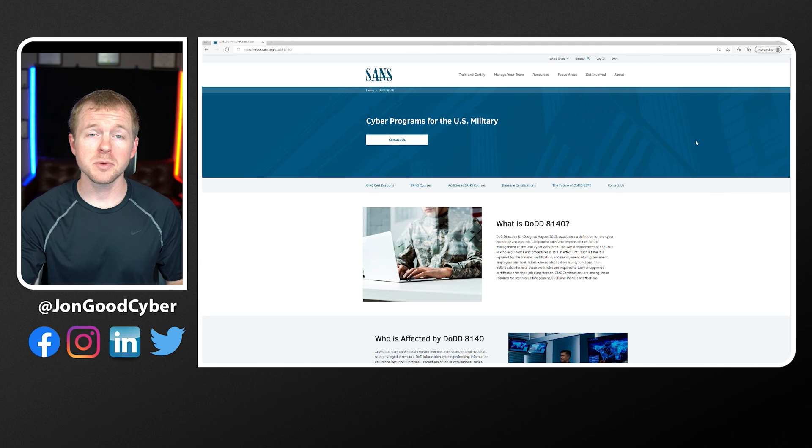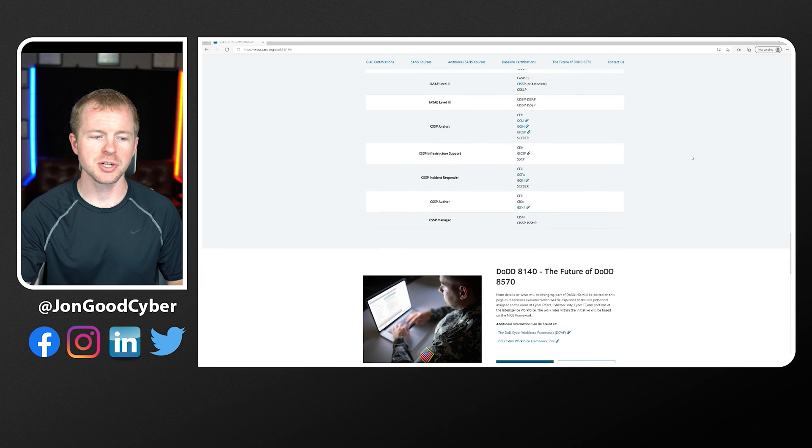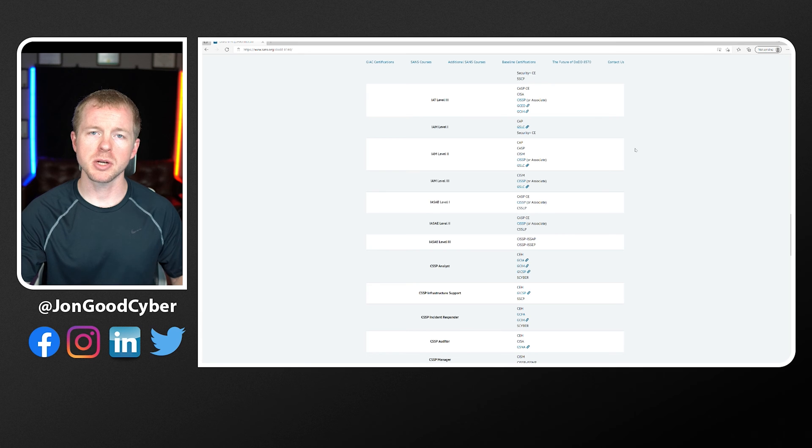Now that we've looked at each certification in isolation, let's compare the two. One of the most common certification requirement charts in the United States is the DOD 8140, also formally called the DOD 8570 mandate. This mandate categorizes different job roles based on responsibility and assigns certifications to those roles — for example, overseeing an enterprise network requires a very high-level certification like the CISSP. The SANS website lays this out well. On the chart, you can see the CASP Plus appears at IAM level two, while the CISSP is at level three.